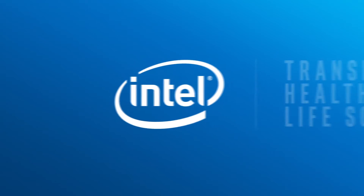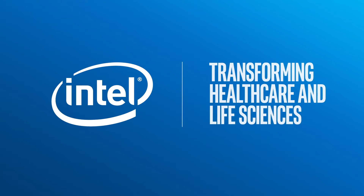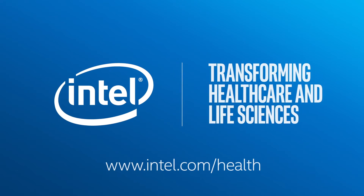Discover how Intel is driving digital transformation in the world of healthcare and life sciences by visiting us here on the web.